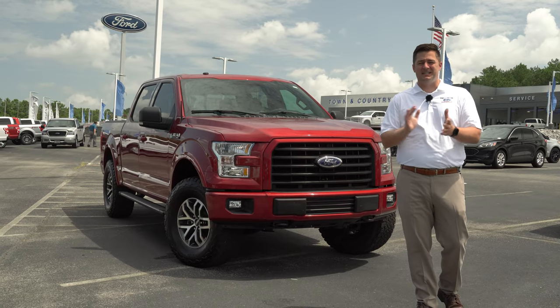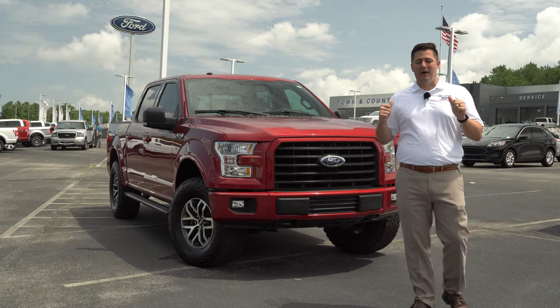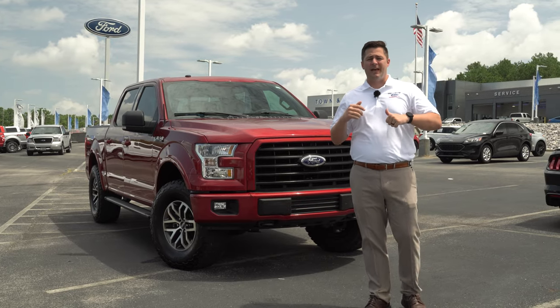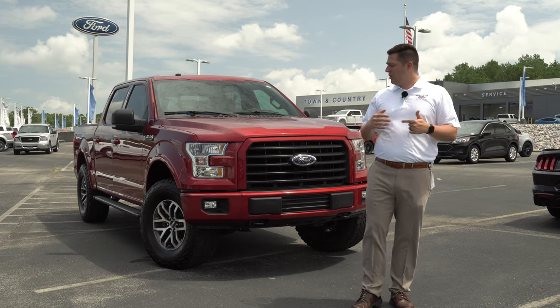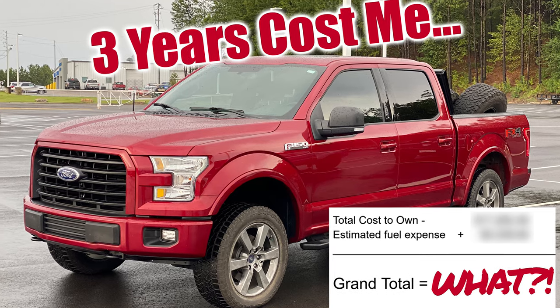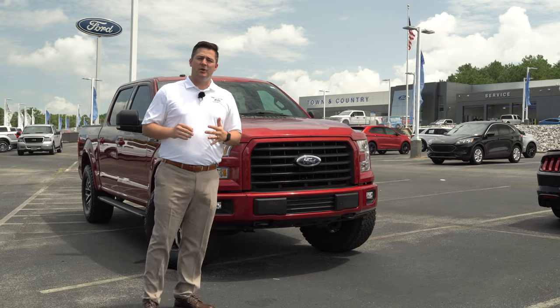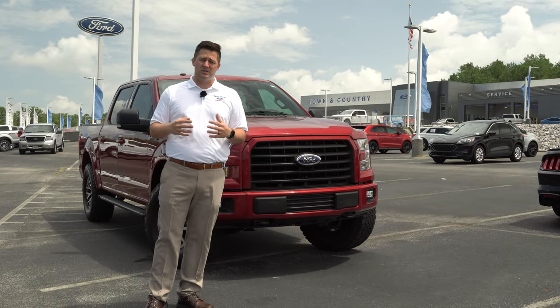What's up guys, Mitchell Watts with Town & Country TV. Today we're talking one last time — I promised it's the last time — about my 2017 Ford F-150 leased vehicle. We had so many people asking questions in our last video about what it actually cost me to the penny to own this vehicle over the last 35 months. If you want to watch that video, it's going to be linked right there in the cards.